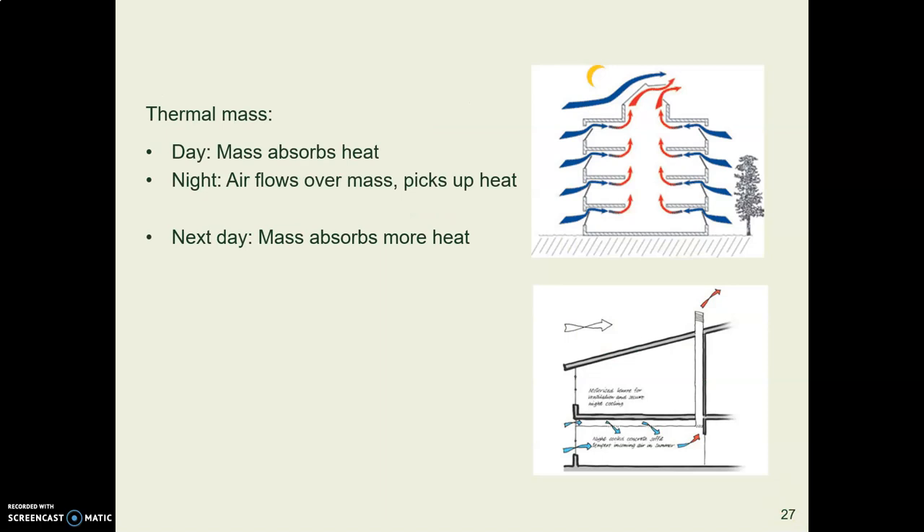Night flushing works with thermal mass. During the day when the building is closed up, the thermal mass absorbs heat. Then in the nighttime you open the windows, air flows through, and through convection the air picks up the heat stored in the thermal mass and carries it outside. In the daytime you close the windows again, and the thermal mass has become cool and can begin absorbing heat from the room and objects again.